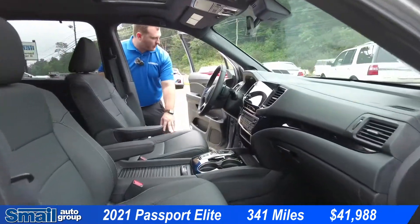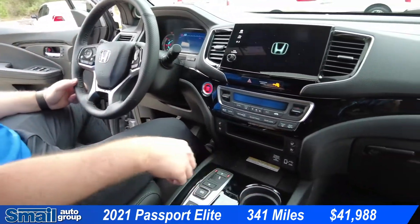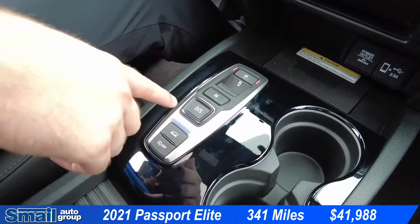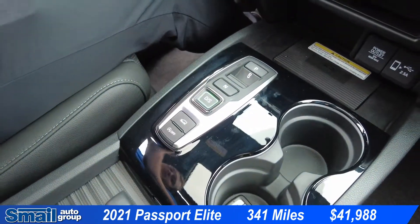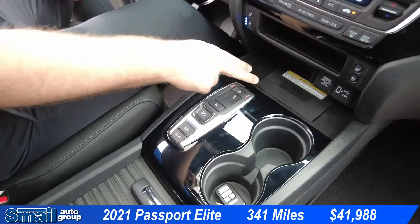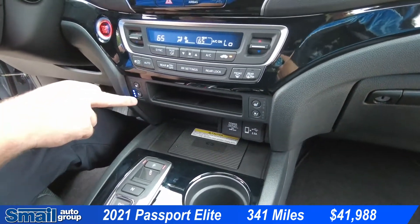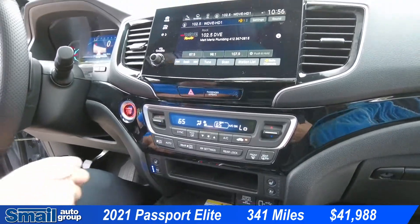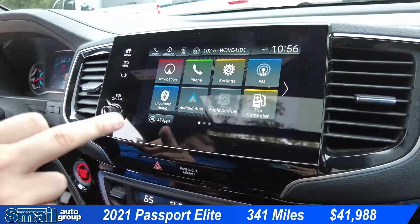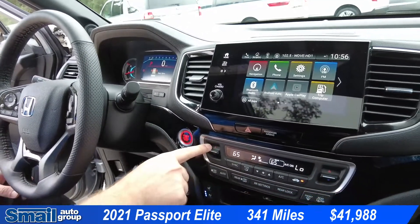Coming to the front of the vehicle, we do have a very unique gear selector — buttons rather than a lever. If I want to put the vehicle in drive, I just push that button. If I want to put it in park, I press the P. We have a wireless charging pad for your cellular device, heated and cooled seats up front, navigation, Apple CarPlay and Android Auto, and dual climate controls.